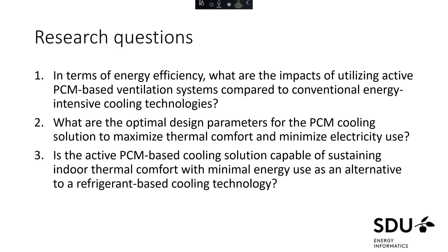The first research question is related to the efficiency of the operation compared to conventional cooling — we want a system that is comparable and efficient compared to typical refrigerant-based technologies. Secondly, we want to optimize and maximize the operation of this module. And finally, we want to consider whether it can actually provide an alternative to existing refrigerant-based technologies — is it capable of sustaining comparable indoor thermal comfort while using less electricity?